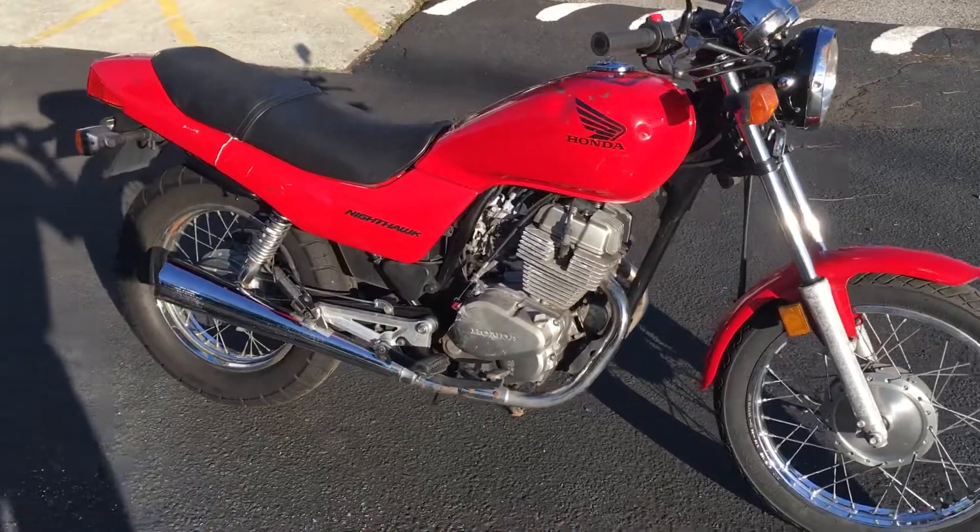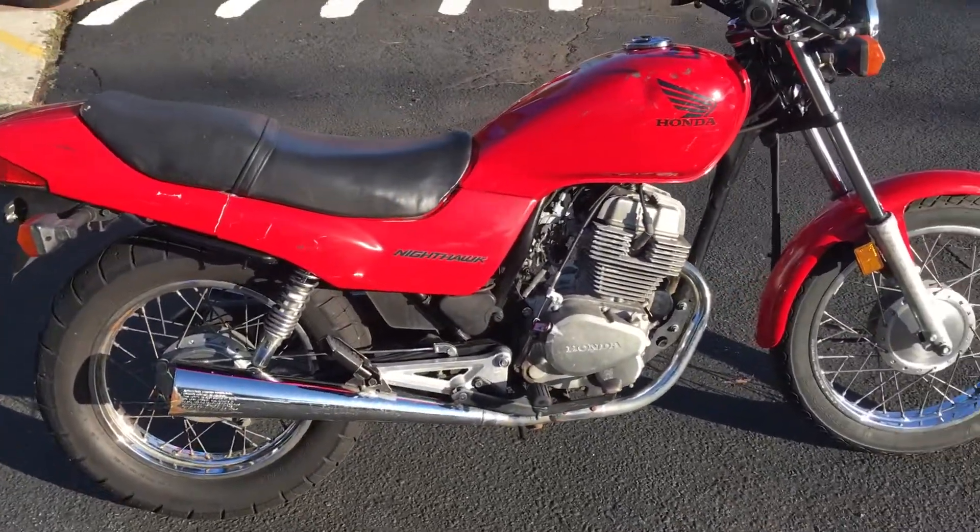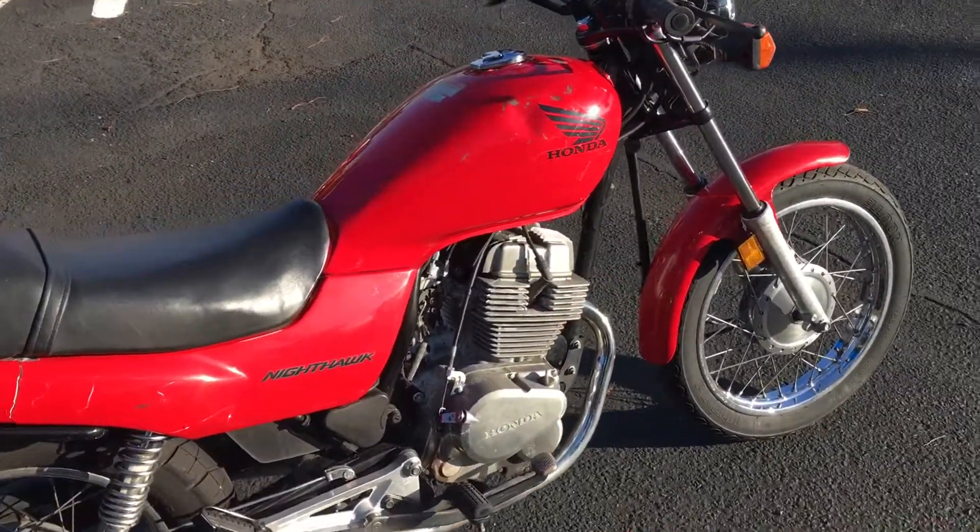Stop on by Santa Clara Cycle and check it out. You can reach us at 408-730-0600.